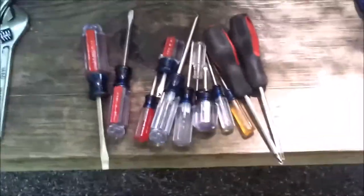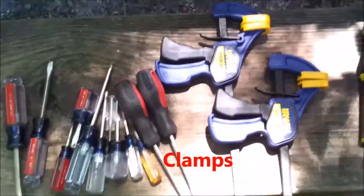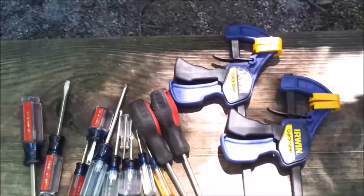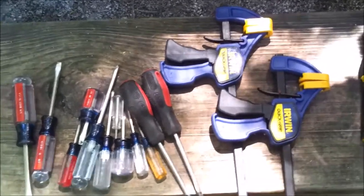I also brought these hooks or clips — they're not really for fixing things, but they come in really handy to temporarily hang a rope as a clothesline or to quickly attach something.